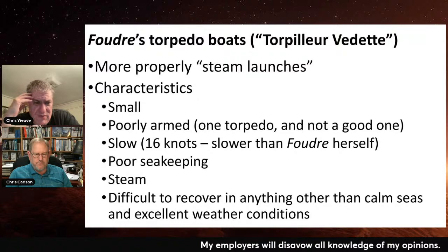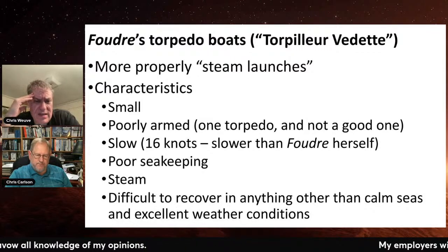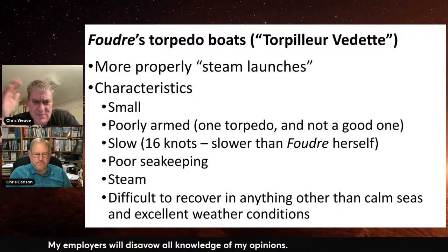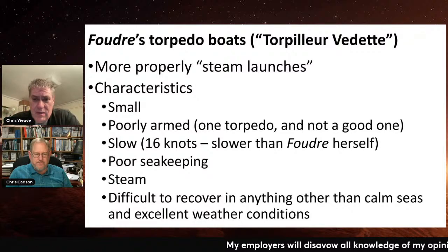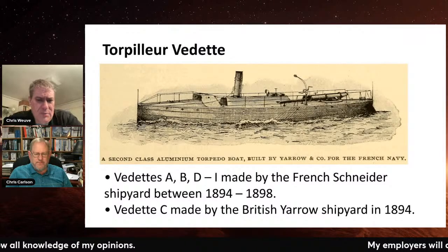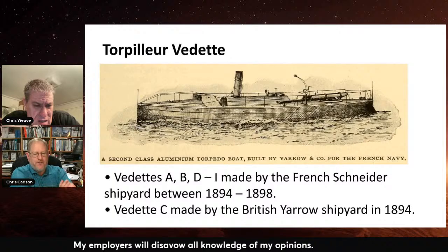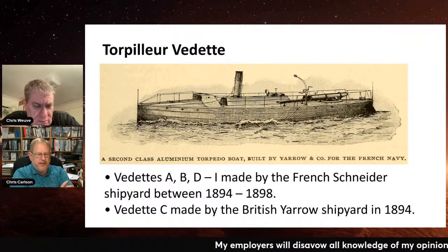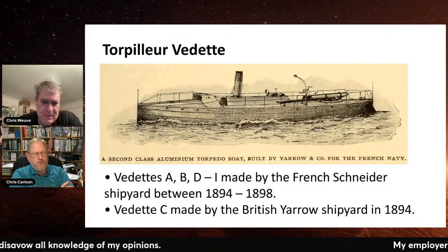They're basically difficult to recover in anything other than excellent weather conditions. The seas have to be calm, the weather excellent — otherwise it's hard to get them back on board. Here's a little discussion about these boats. This example photo shows the Debt C — the only one made by the British, the only one with a trainable torpedo tube. All the other 'Dets' — they all had letters, not names — were made by the French shipyard Schneider. All of these were made between 1894 and 1898. This was cutting-edge technology — look at what they were made out of: they were aluminum boats. That was brand new.